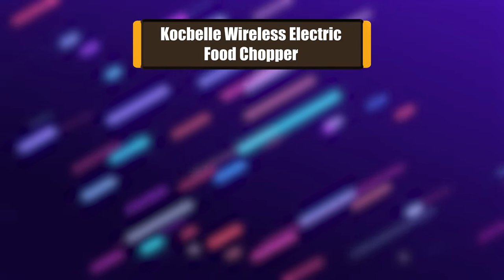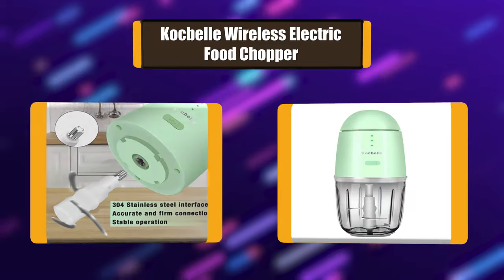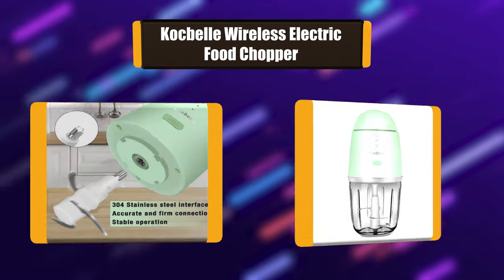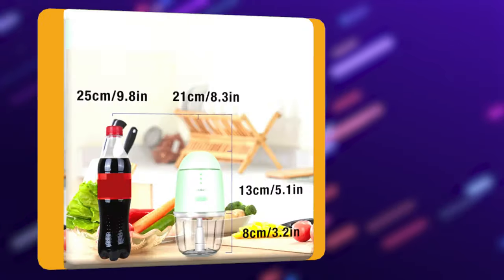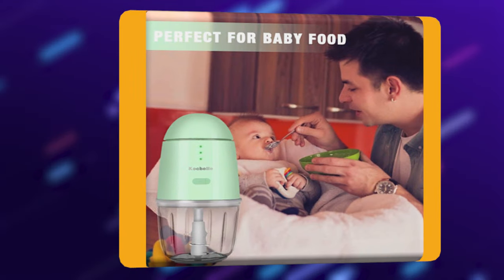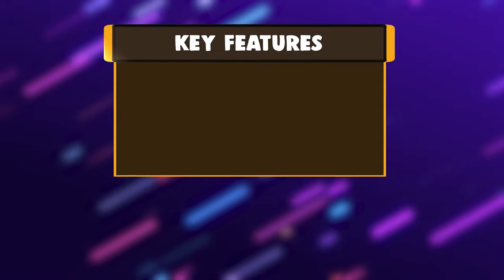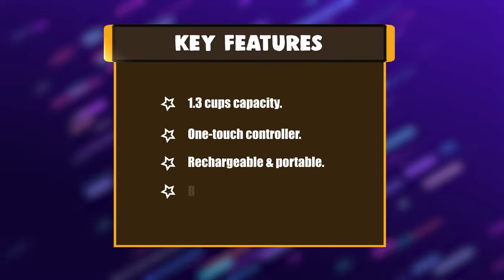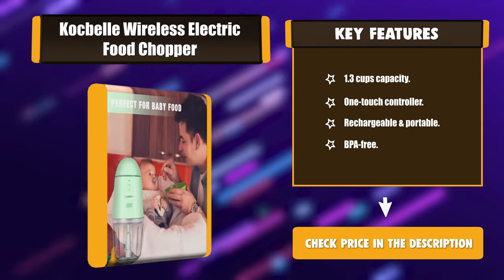Number 6: Cockbell wireless electric food chopper. This Cockbell electric food processor is much faster than cutting by hand. Just press down the control button on top to start working; when you remove your hand it stops. It features a plastic sealing cover and a 1.3 cup mini capacity rugged glass container, perfect for family use and ideal for making baby food. Key features: 1.3 cup capacity, one touch controller, rechargeable and portable, BPA free.